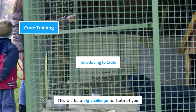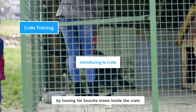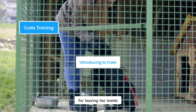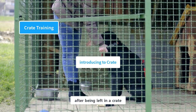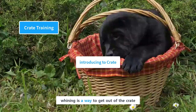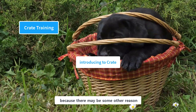Introducing the crate will be a big challenge for both of you, especially during the first few days. Encourage your puppy to go inside by tossing their favorite treats inside. Introduce them slowly and gradually — in the beginning, leave them in the crate for a short time, then gradually increase over time. Your puppy may whine, cry, or bark to get out. Don't let them out immediately after they start whining, because if your puppy learns that whining gets them out, she will use that tactic every time. However, if there is constant whining or barking, you should check on them as there may be another reason.